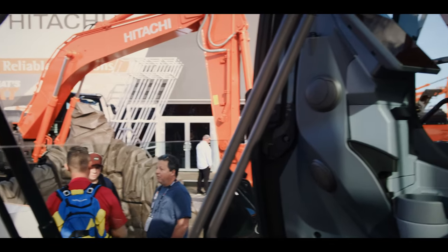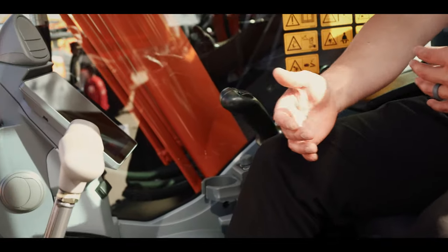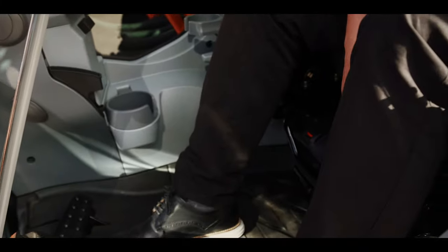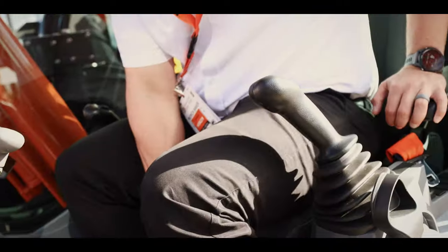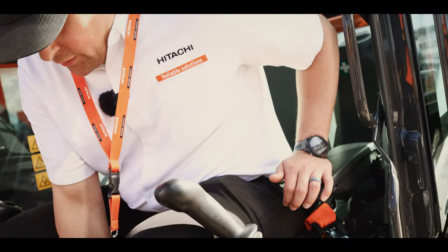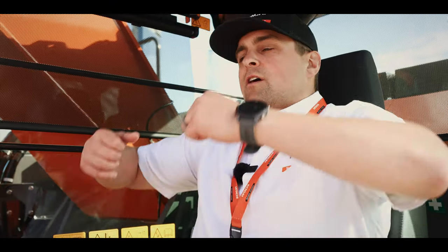We're inside of the ZX 345 US LC-7 cab. The cab has been enlarged by over three inches of length — you can see I'm 5'10" and I have tons of space. We've added leg room. One of the really great features of the new cab is this dual adjustable seat and console. The seat goes forward and backwards, and you can also raise and lower it. The joysticks raise and lower with the seat position, so operators can find that perfect position to keep them productive in the cab.